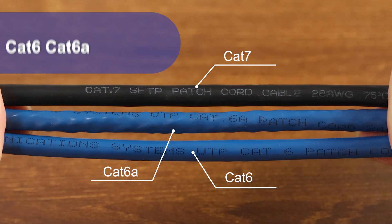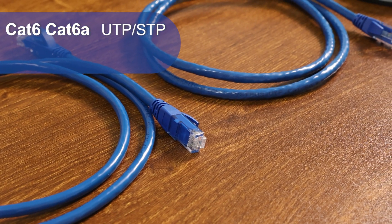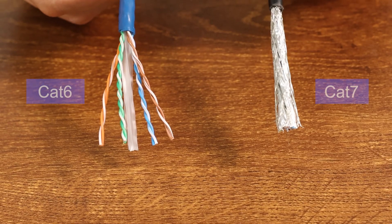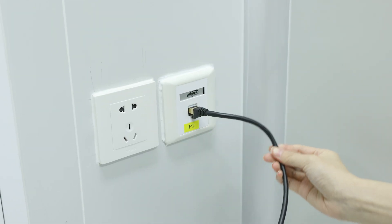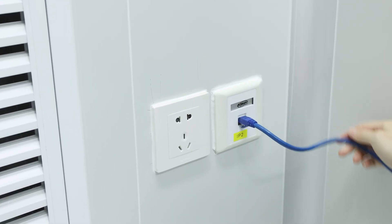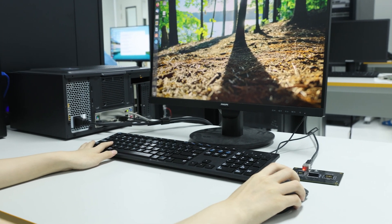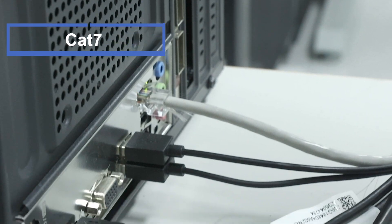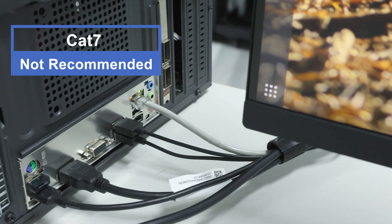In addition, CAT6 and CAT6A both have two types – UTP and STP – while CAT7 only has one type – STP, and its twisted pair shielding is much thicker than the other two. With strong anti-interference, the cable is thicker and less flexible, not suitable for installing in small spaces. If you only use it in a home or office where interference is typically minimal, the shielding of CAT7 offers little advantage and may not be worth the higher cost and installation complexity.